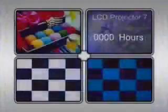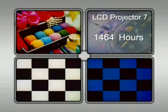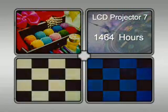In the second study, regarding picture contrast, LCD projector number 7 displayed similar picture degradation over time. By nearly 3,400 hours, the original image showed significant degradation.